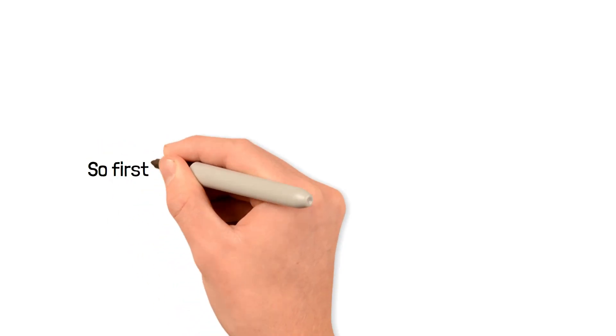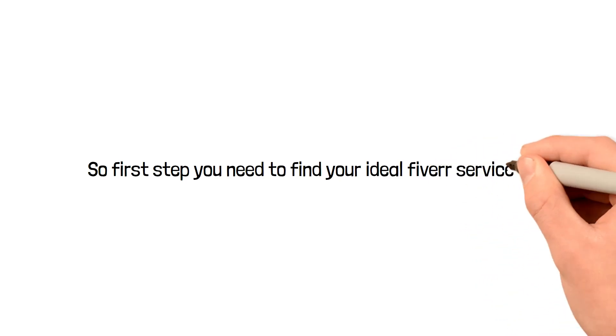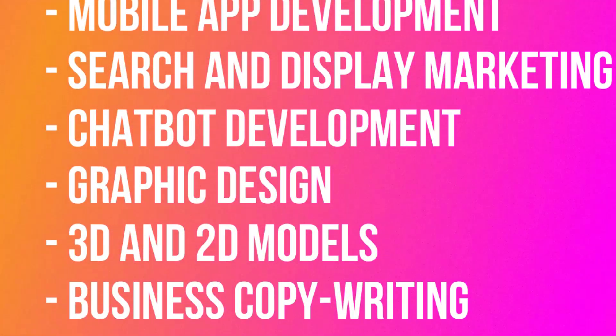No matter what freelance website you choose, this will always be the case. It is easy to create an account, but getting actual jobs can be difficult sometimes. So the first step is you need to find your ideal Fiverr services, then create a short list of what you'll offer to buyers when you create your own gig.